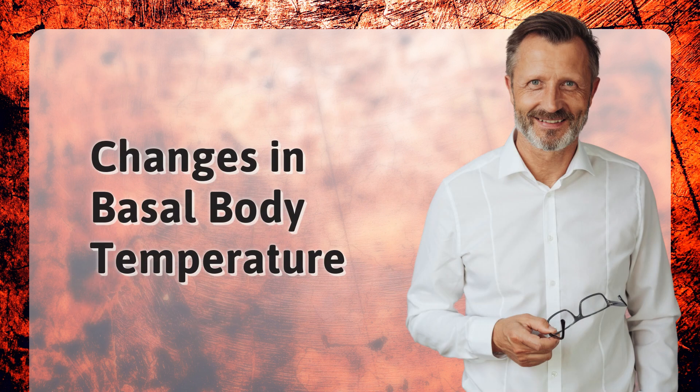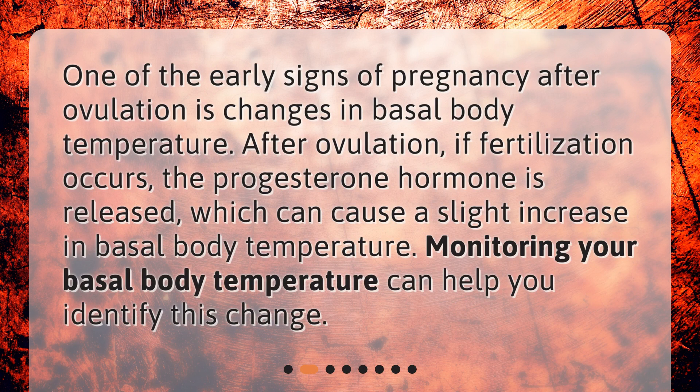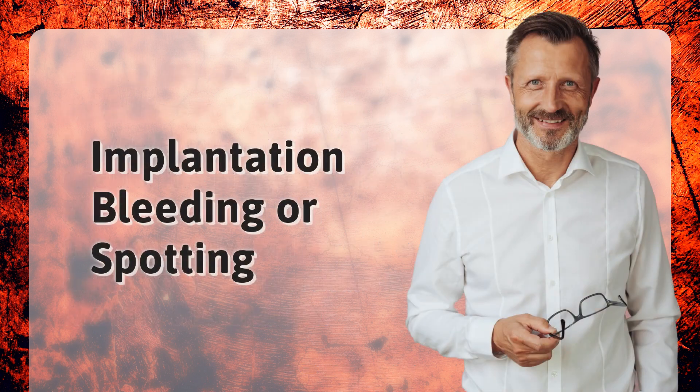Changes in basal body temperature. One of the early signs of pregnancy after ovulation is changes in basal body temperature. After ovulation, if fertilization occurs, the progesterone hormone is released, which can cause a slight increase in basal body temperature. Monitoring your basal body temperature can help you identify this change.